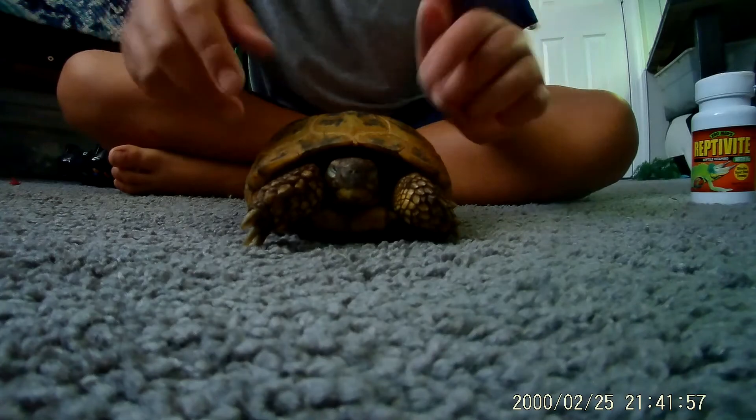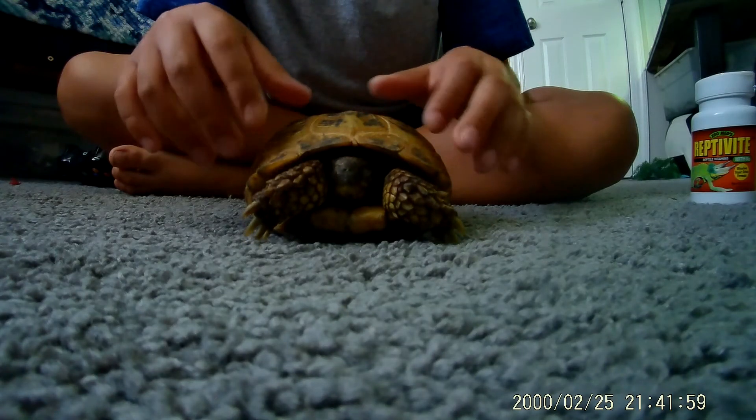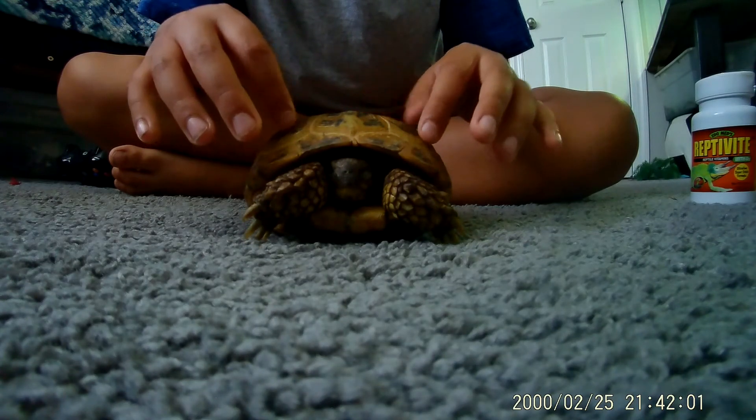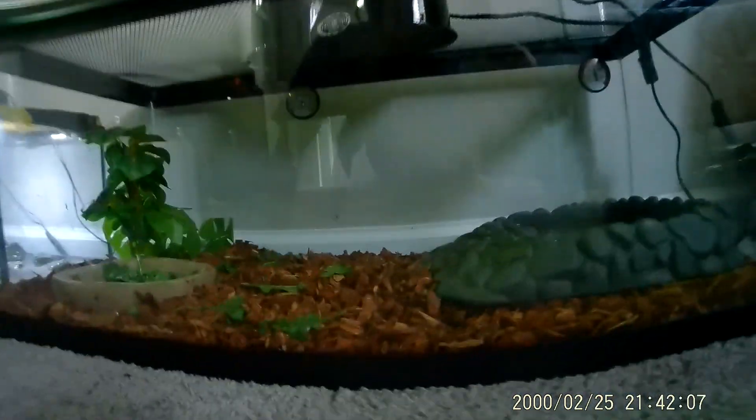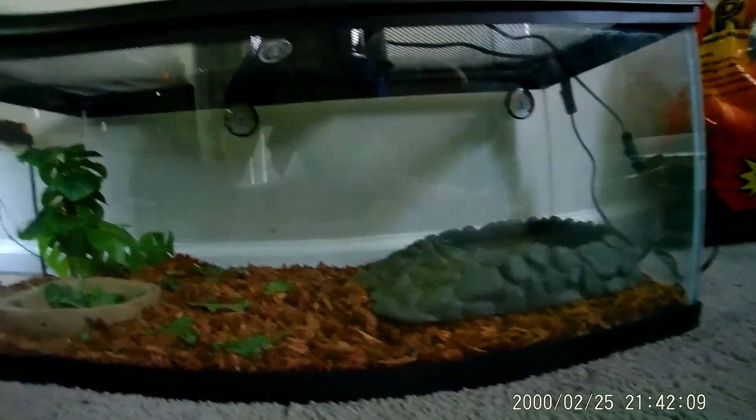He might be a little tired right now. I let him outside and he roams around a lot. He's in maybe a 30, 20 gallon right now.